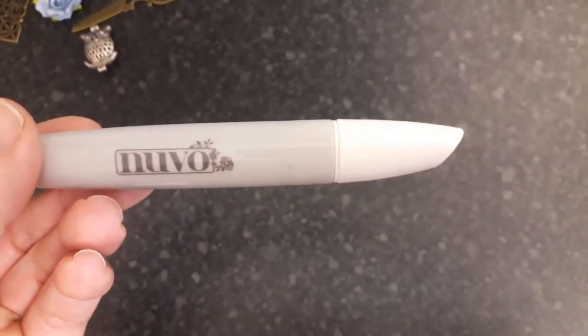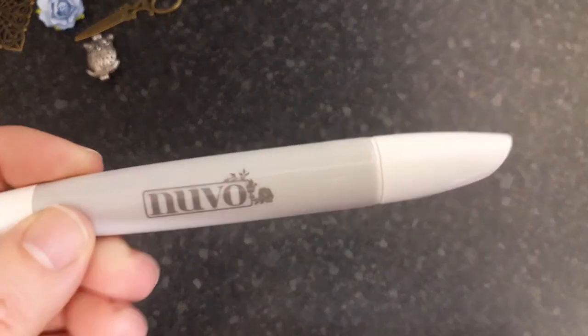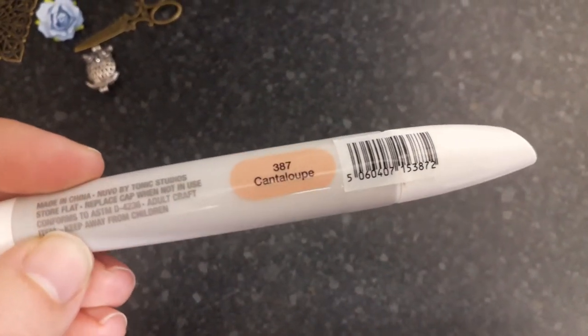She sent me two pens — these are Nouveau pens. This color is Bright Sunflower and the other color is Cantaloupe.